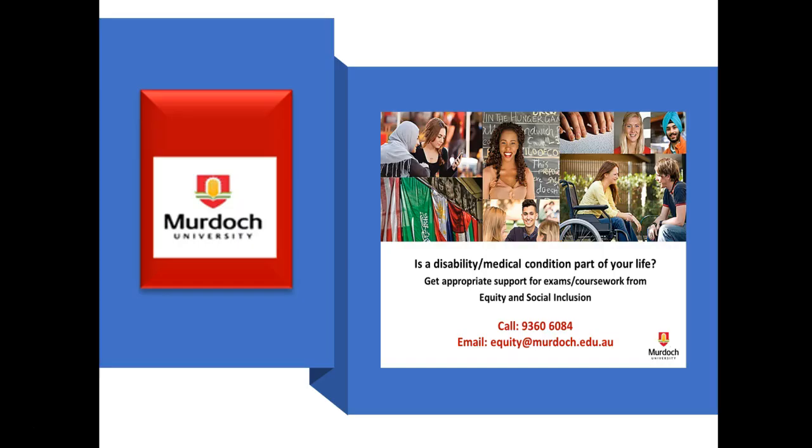If a disability or medical condition is part of your life, you are entitled to get the appropriate support for exams and coursework from the Equity and Social Inclusion. You can contact them by calling 9360 6084 or via email at equity@murdoch.edu.au.